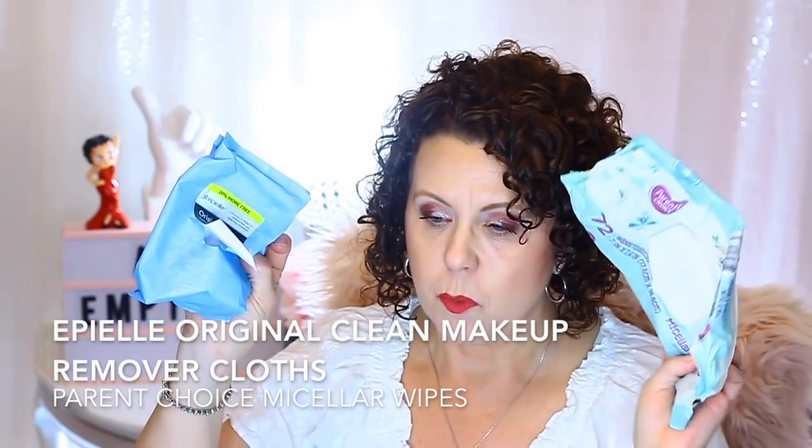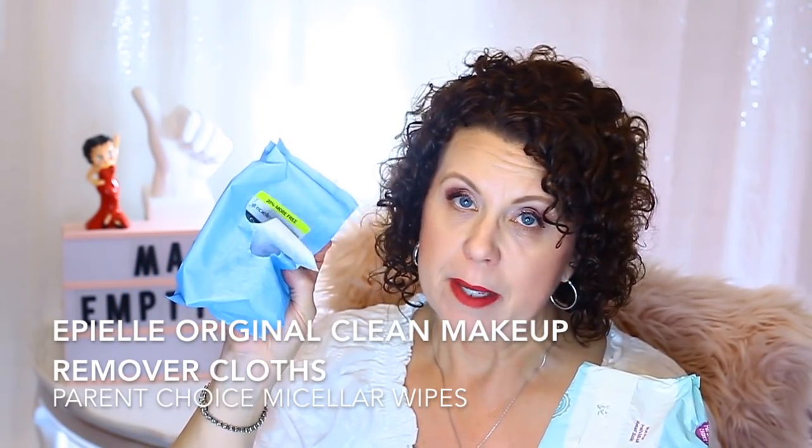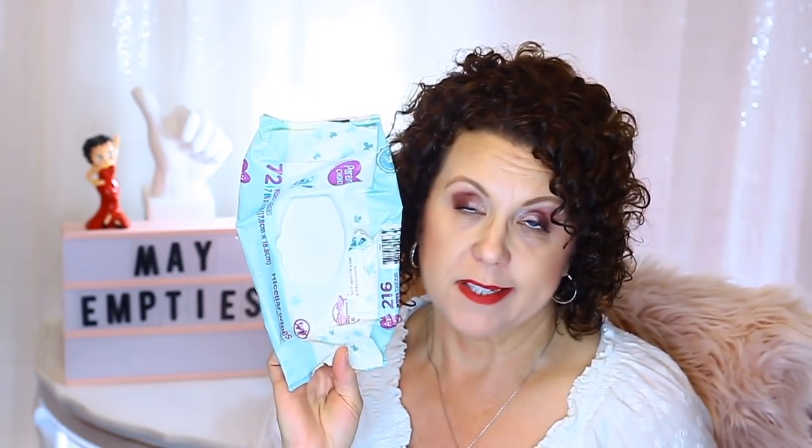I have some makeup remover wipes. One is the Apple Original Clean that I get at Big Lots — I use these in the beauty room to do swatches and wipe off eyeshadow fallout. And then I have these from Parents' Choice, which are baby wipes but the micellar wipes. I thought maybe these could replace the Apple ones because they're more cost-effective, but I didn't like them, so I won't be repurchasing those.